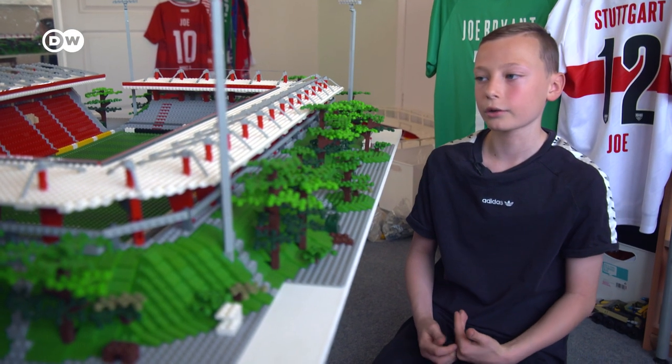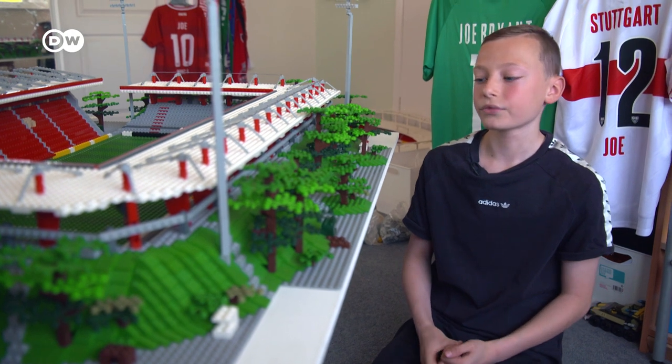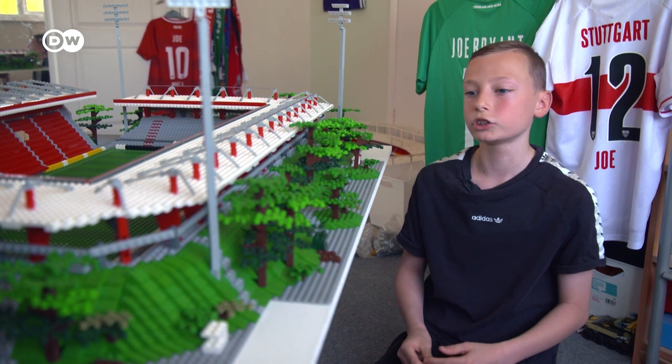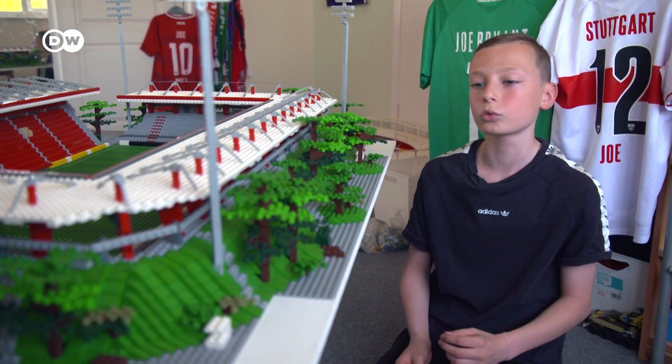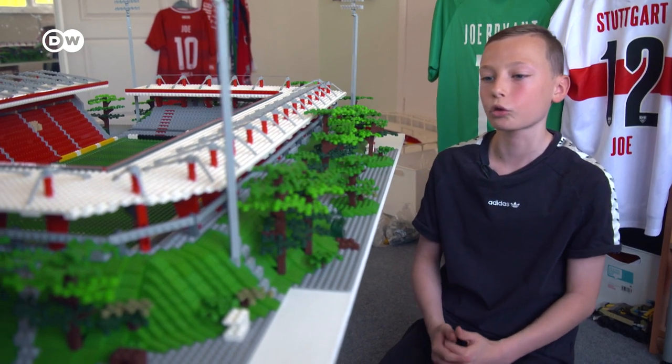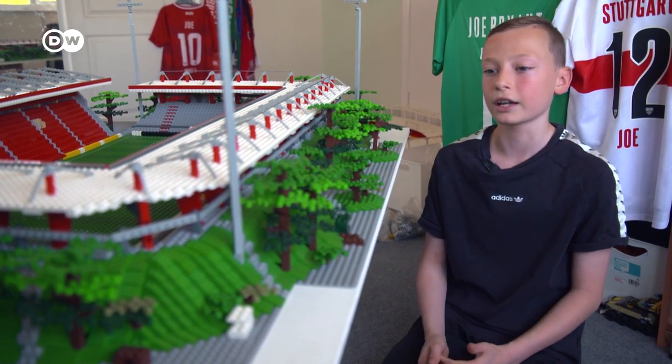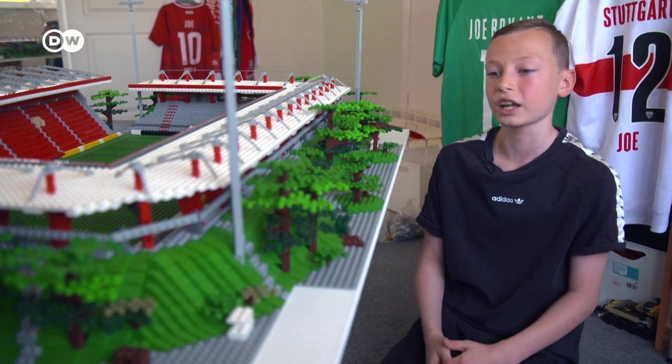I started building stands when I was younger, and then I went on holiday and watched a lot of German football. But at that time, I was already deciding that I wanted to build proper, full-on Lego football stadiums. And because I watched a lot of the German league and really liked it, I decided to build German football stadiums.